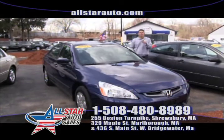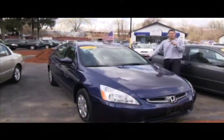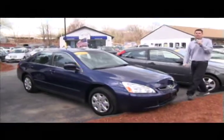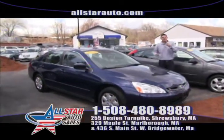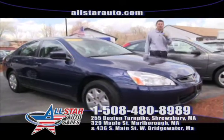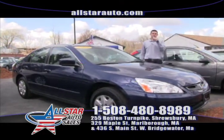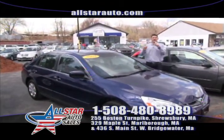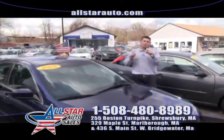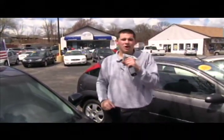First up on the show today we have the ever-popular 2003 Honda Accord LX sedan — all the options, four-cylinder, beautiful car, ready to go. Give us a call at 508-480-8989. Here at All Star Auto Sales, everybody is approved — credit score does not matter whether you're at 250, 350, 450, 650, 750, or 850. Always guaranteed credit approval. We are the home of the $500 credit guarantee — if we can't get you approved, we'll give you $500 right on the spot. I've never heard of anybody else offering that.